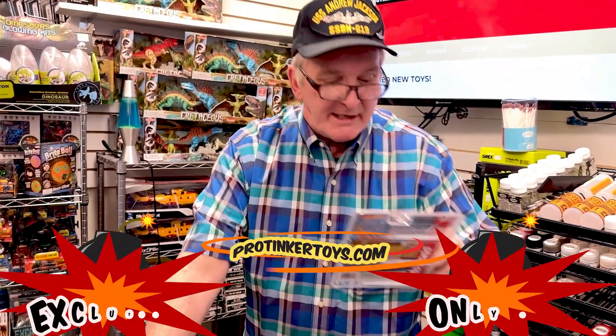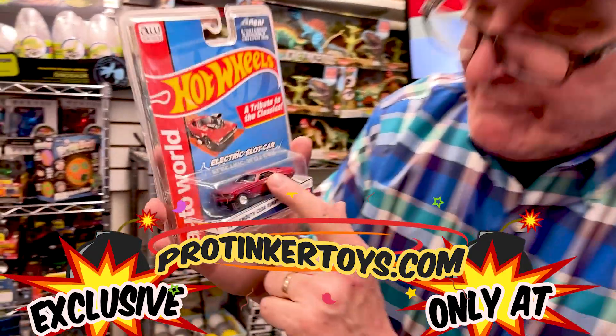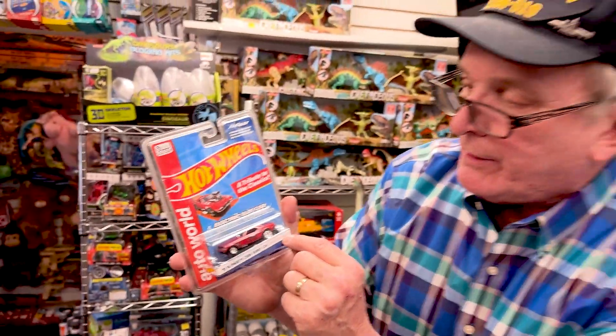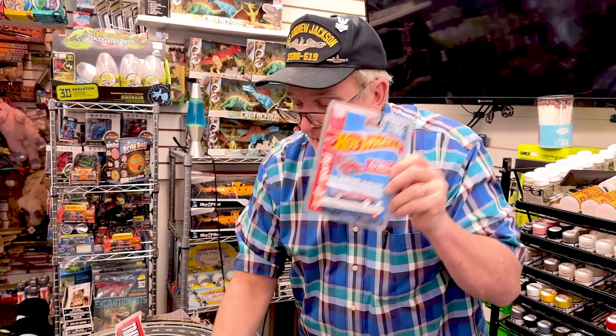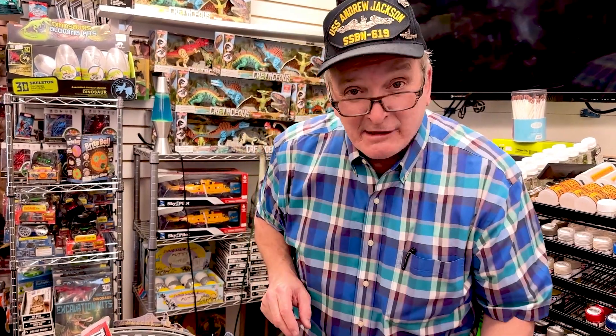The second car is the 1970 Plymouth Cuda. This is a nice car too — I love the colors, they're really awesome. This is the 1970 Plymouth Cuda funny car, the classic series tribute. This has a four gear chassis, which is a lot faster than the extraction chassis. This is the second car of the classic SC382.